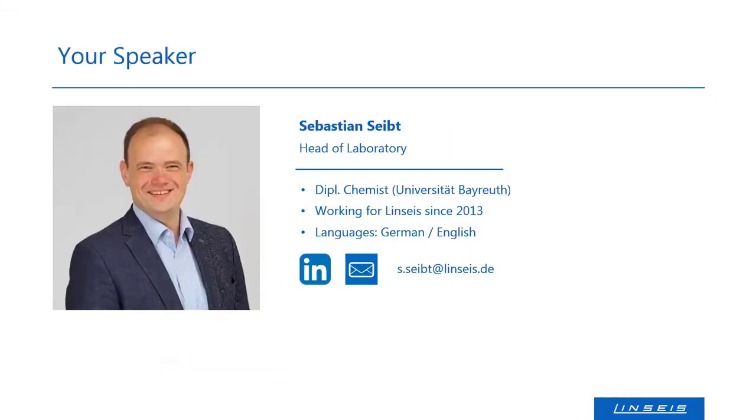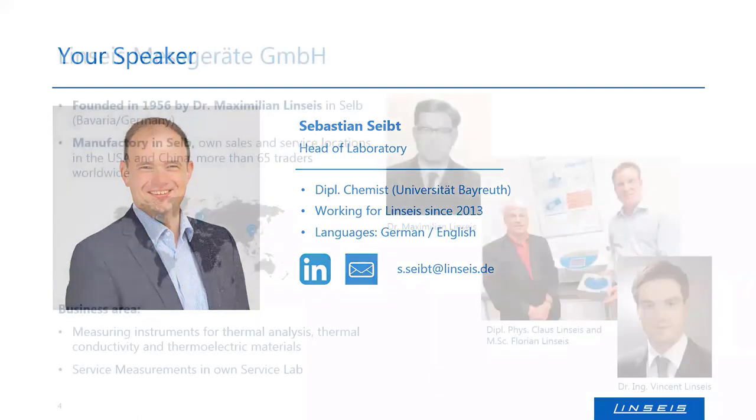My name is Sebastian Seibt. I'm the head of laboratory here at Linseis in Selb, Bavaria. I've been working here since 2013 and I'm mainly responsible for service measurements, application measurements, and the application lab.